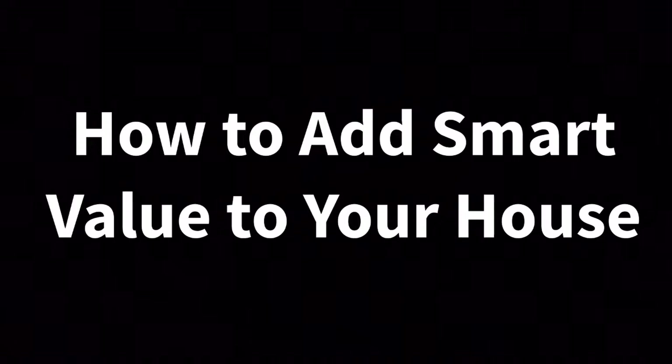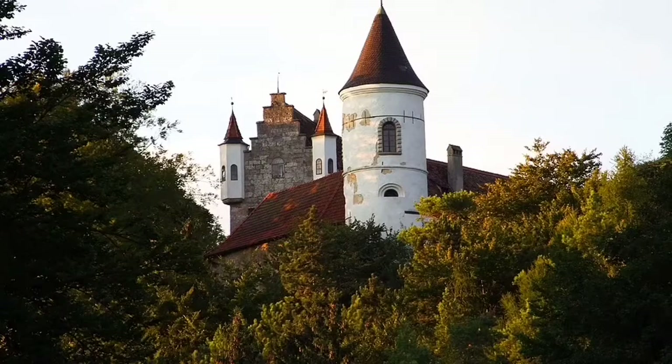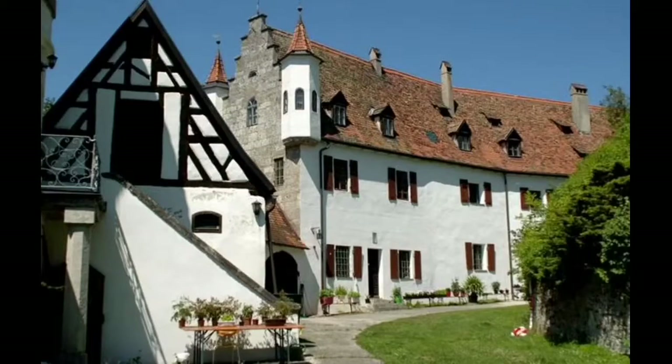How to add smart value to your house. I'm Zane McLaughlin with Family to Family Real Estate, and today we are outside the beautiful Neidstein Castle. We are going to be talking to you today about adding value to your house the smart way. We are heading up to the Neidstein Castle in beautiful Bavaria, Germany.